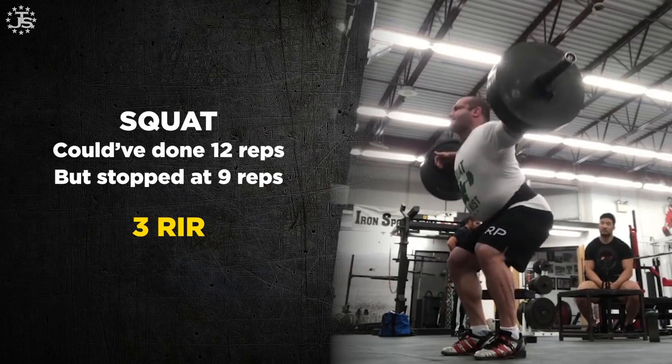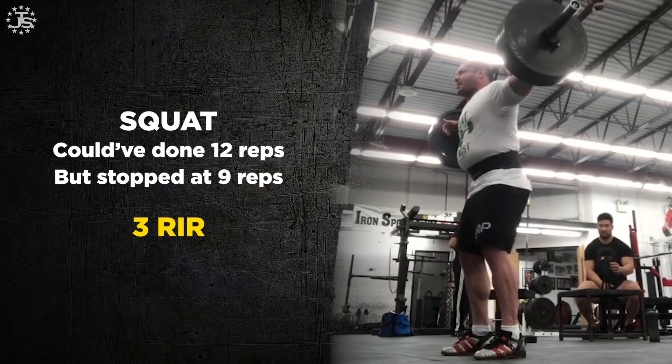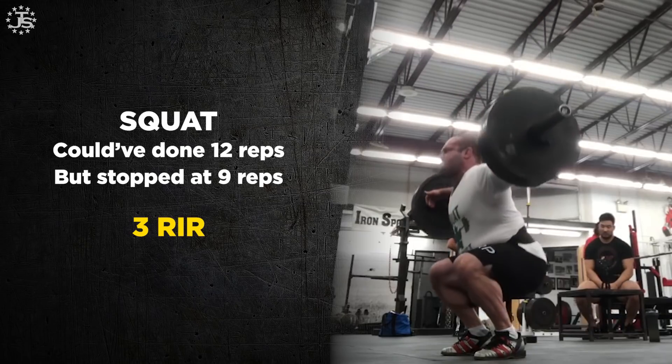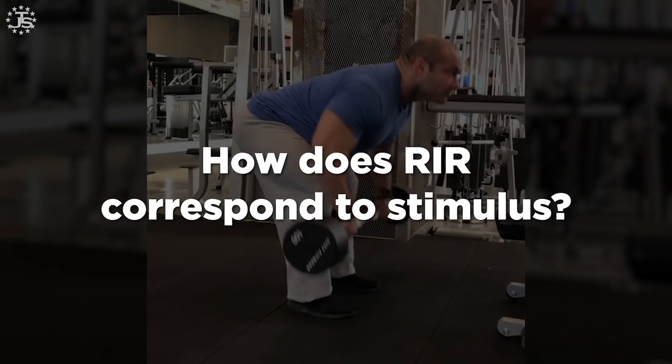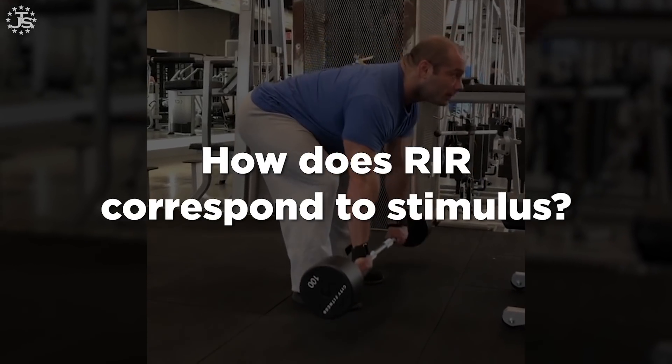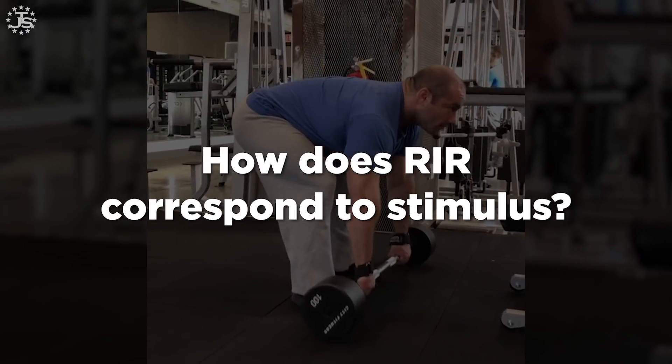We generally talk about reps in reserve as a form of relative intensity — how hard did you try relative to what you could have done in the absolute sense? So how does RIR correspond to muscle growth in a hypertrophy context?